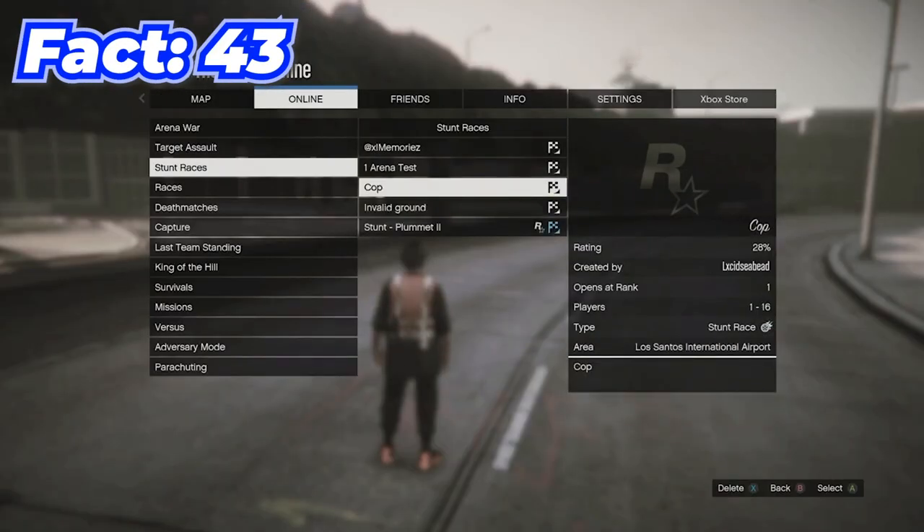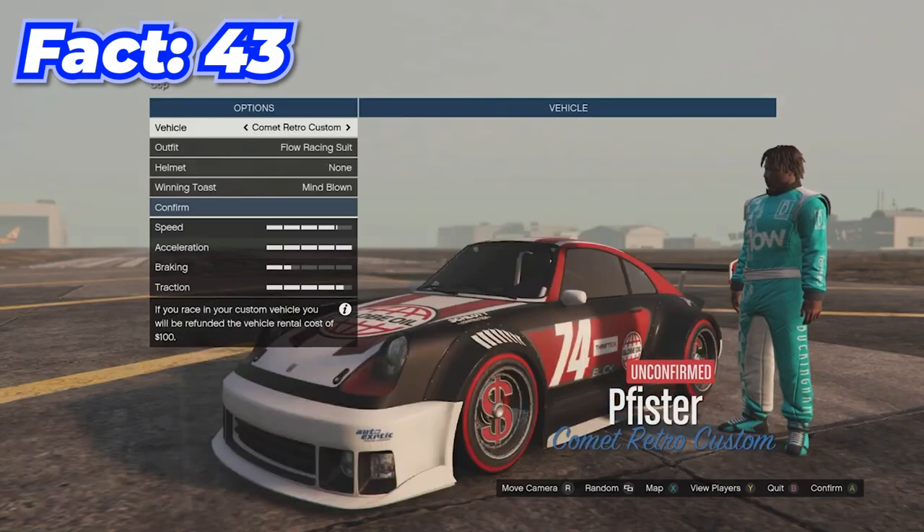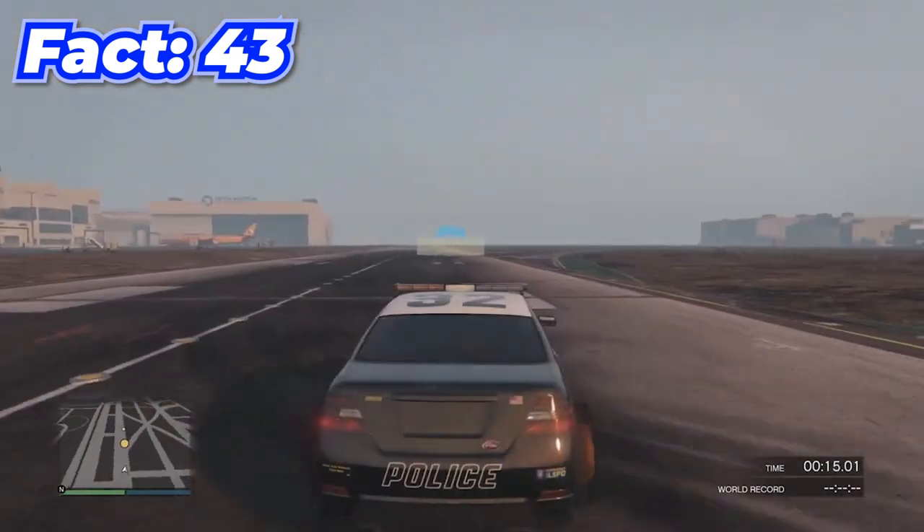By bookmarking a specific job, you can kind of mod cop cars. Pretty much all you have to do is bookmark the job and select a car that's modded, and when you load in those mods somehow transfer over to a cop car.